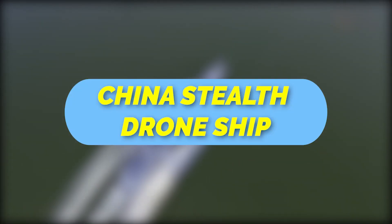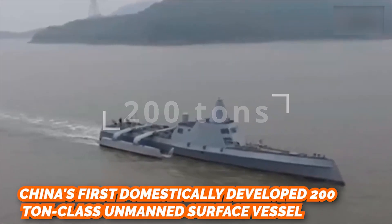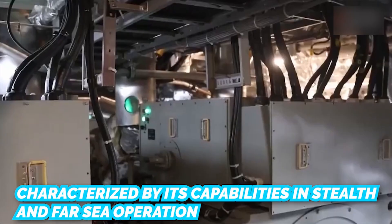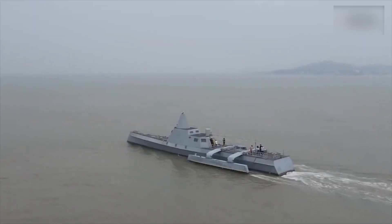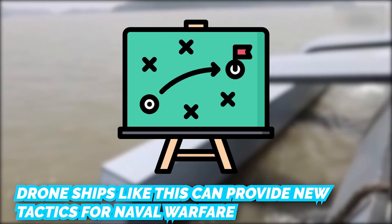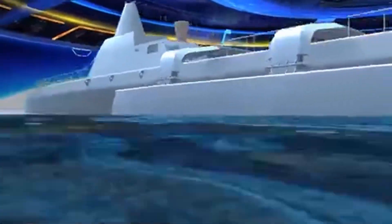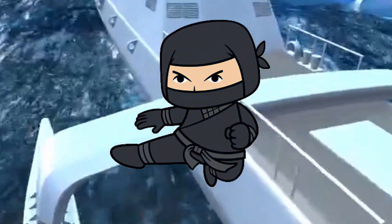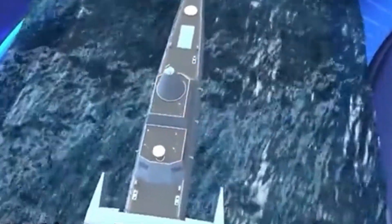China's first domestically developed 200-ton class unmanned surface vessel, characterized by its stealth and far-sea operation capabilities, has completed its first autonomous sea trial. Analysts say drone ships like this can provide new tactics for naval warfare, including distributed operations and swarm combat. Some technical parameters — including detection range, stealth capability, integrated power system, and comprehensive environmental awareness — are described as world-leading.